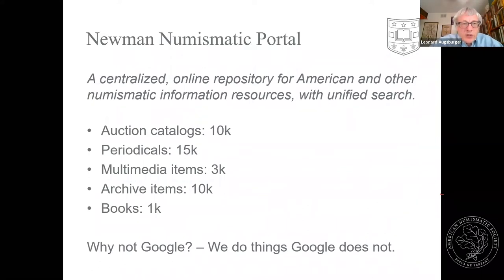What have we put together in the last four years? We have an online availability of a great variety of auction catalogs, about 10,000 total, starting in the mid 19th century — actually the early Sotheby's catalogs go back to the 1700s. Periodicals from many organizations and some commercial ones as well, up to 15,000. Multimedia video and audio files, about 3,000. And archival items from National Archives, from ANS, from the Eric P. Newman papers, and about 1,000 reference books.